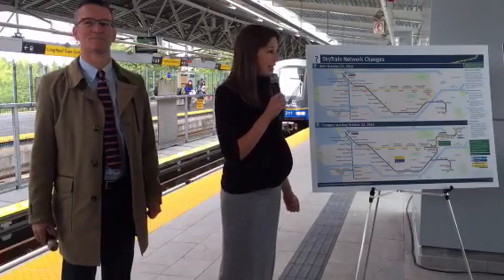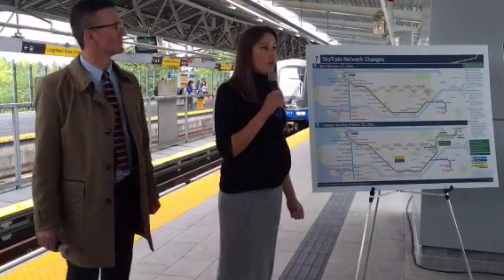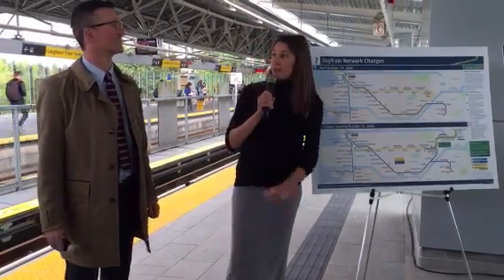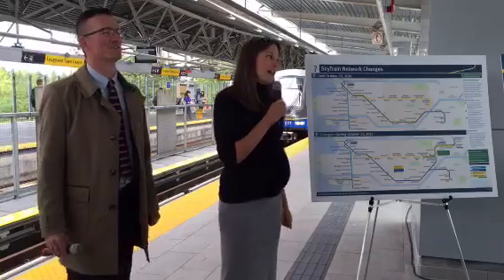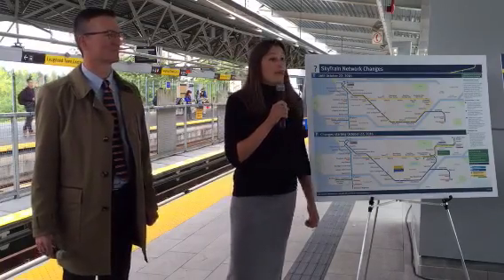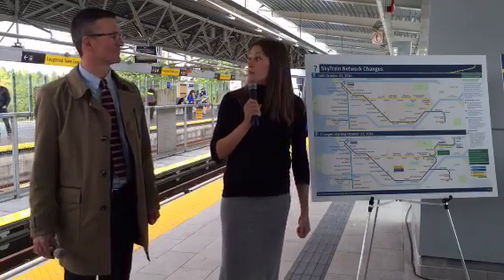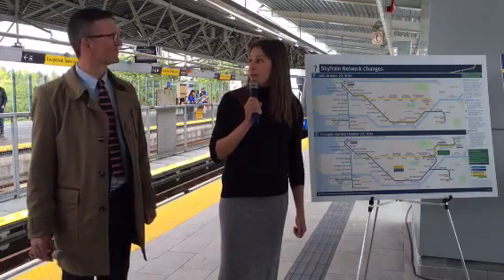We have Ian Fisher here from BCRTC, the manager of operations planning. He's going to provide a technical briefing on integration with the Evergreen extension. Following that we'll do a Q&A, and we have Ian for that along with our CEO Kevin Desmond. With that I will pass it on to Ian.